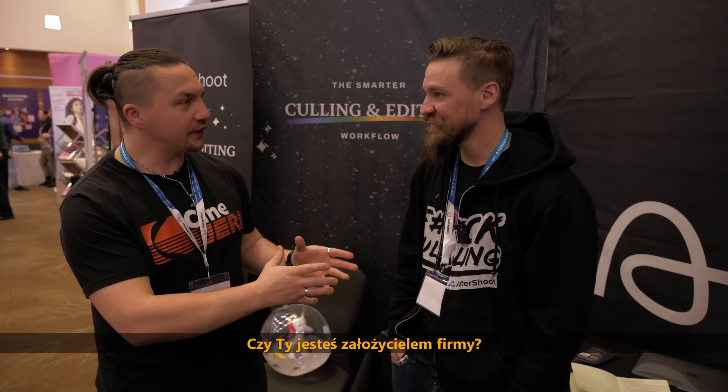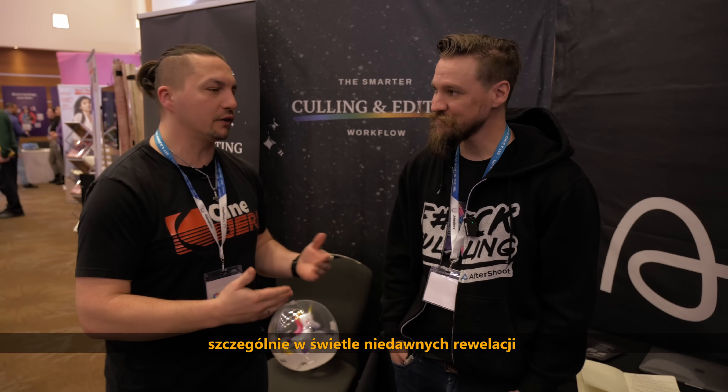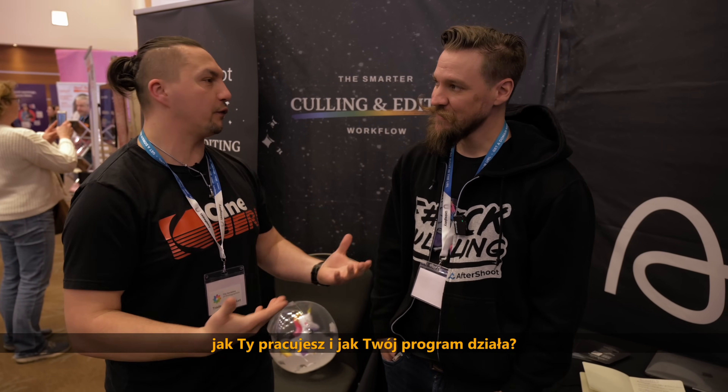We are with Aftershoots with Justin. Are you the founder of the company? I'm co-founder of the company. Tell us all about your products. It sounds really interesting, especially with all the recent revelations from generating photos to even videos. This is AI as well, you mentioned, right? Tell me, what do you actually do? How does your software work?